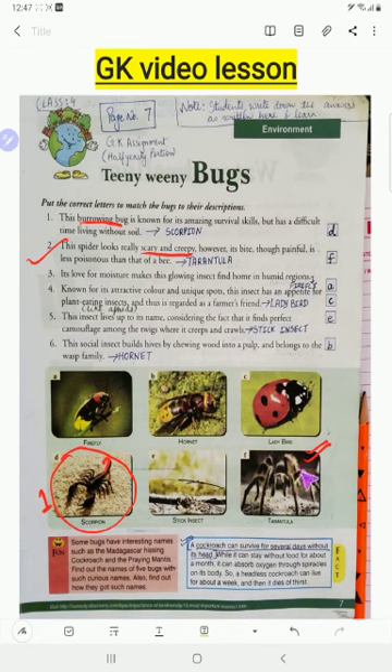Tarantulas look scary but they are actually harmless. They are very less poisonous — less than that of a bee. Their sting only develops redness and swelling in your body and nothing more. So they are less poisonous than a bee.